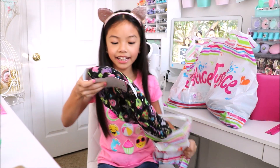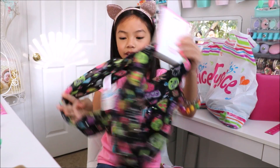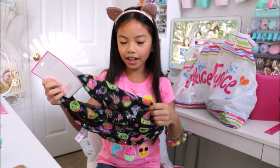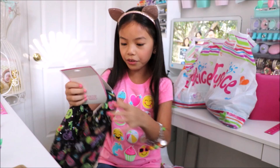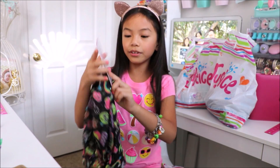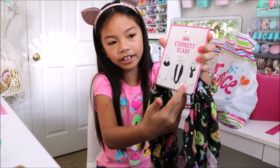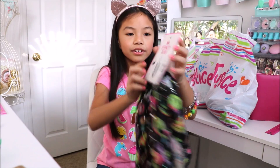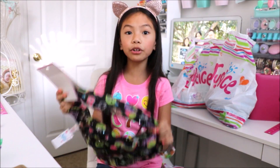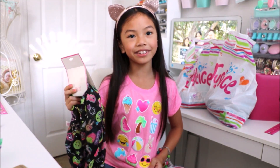The first item in this bag is this cute emoji scarf. This matches with my graphic tee. I love the different kinds of emojis on here. It's an eternity scarf so you could wear it the short way, extend it and wear it the long way, or tuck it together for a different look — so there's three ways you could wear it. This will go perfect with my emoji shirt that I showed you in my previous haul.